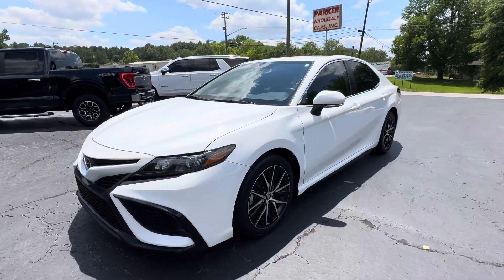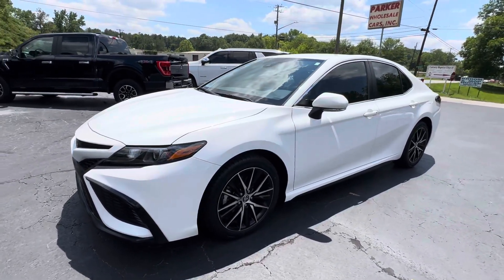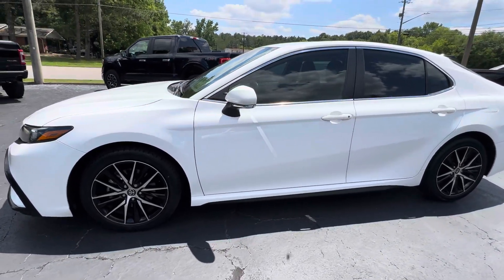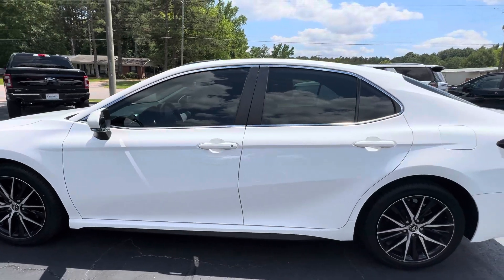This is Jeff with Parker Wholesale Cars in Taliesin. Today I'm going to show you the car that everybody's looking for that nobody can find. Check out this 2022 Toyota Camry SE.